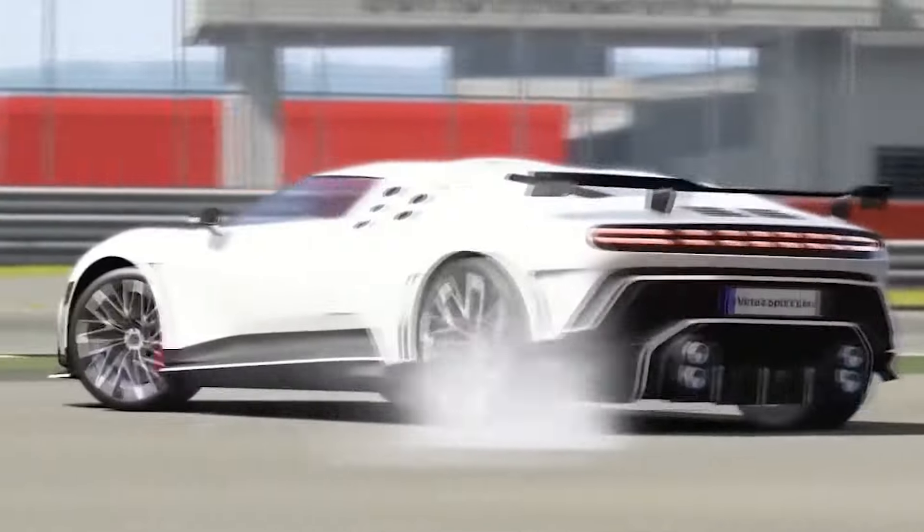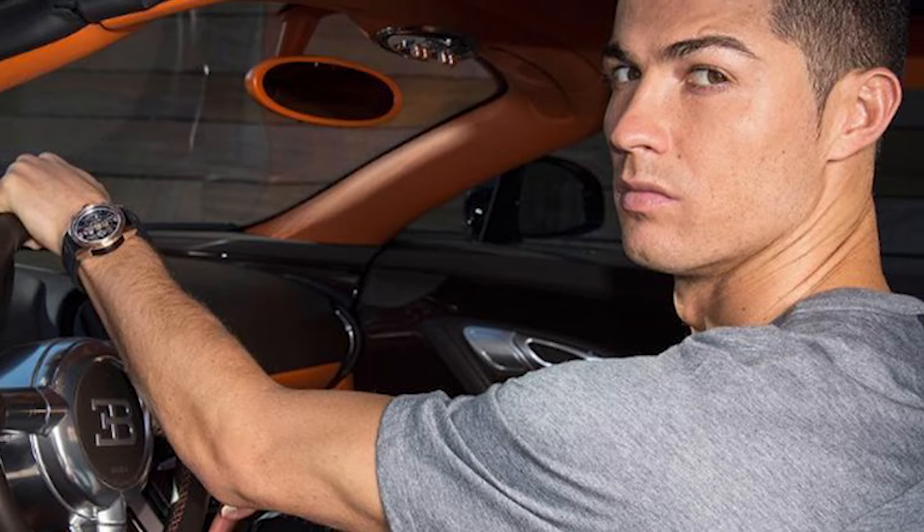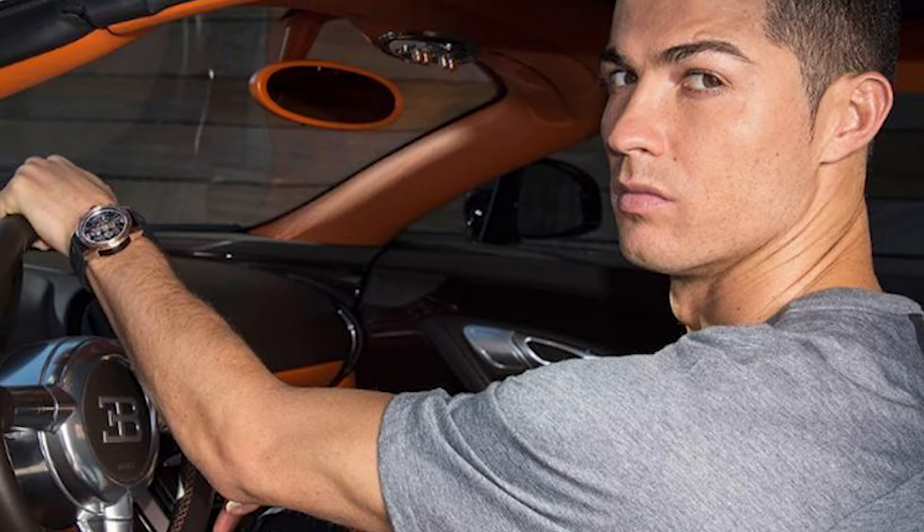The performance is similar to the Chiron, but that's where the similarities end. All 10 units of this super-expensive car were sold out before billionaires could grab one.